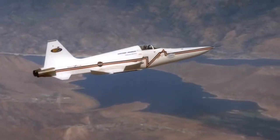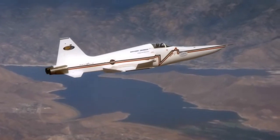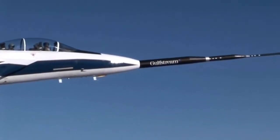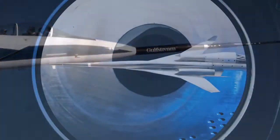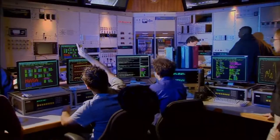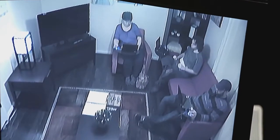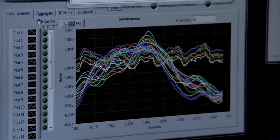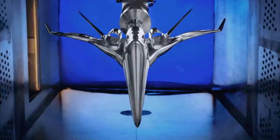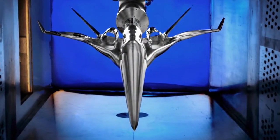Sonic boom reduction has been pursued for many years. But recently, NASA and its partners have made a number of significant advances that bring the goal much closer. New boom reduction aircraft shaping tools have been developed and validated by analysis, wind tunnel testing, and flight experiments. In addition, acoustic studies conducted in laboratories and in-flight tests using special maneuvers have indicated that the boom levels that can now be achieved may produce little or no disturbance to communities.